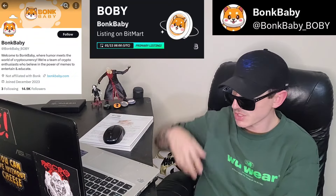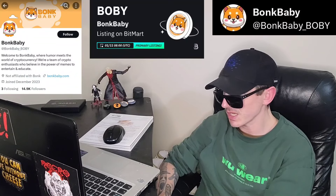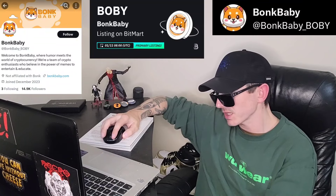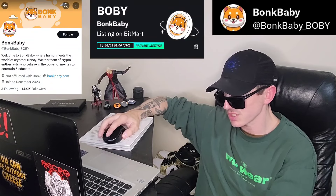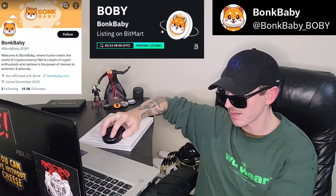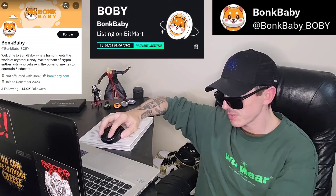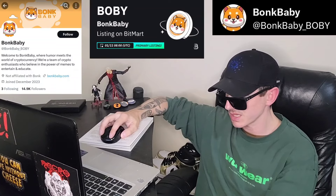Bonk Baby is where humor meets cryptocurrency. They say: we are a team of crypto enthusiasts who believe in the power of memes to entertain, educate, and engage the community in the dynamic and ever-evolving crypto space. At Bonk Baby, we blend creativity with crypto culture, aiming to bring laughter, insights, and a sense of community to all those involved in the exciting world of digital currencies. Our mission is entertainment — we're here to tickle your funny bone. Through witty and relatable memes, we aim to lighten up the sometimes complex world of cryptocurrencies and blockchain technology. Community engagement is also a priority: Bonk Baby fosters a space where crypto enthusiasts come together, share laughs, and discuss the latest trends and happenings in the crypto sphere.